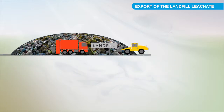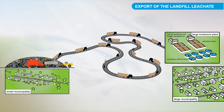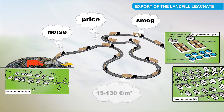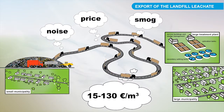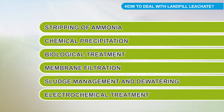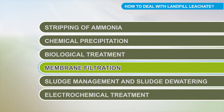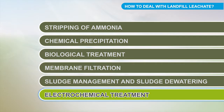Some landfills have decided to export the landfill leachate to large wastewater treatment plants. This solution, however, is expensive and not always possible. The price per disposal of a cubic meter ranges from 15 to 130 euros. There are several ways to deal with landfill waters: stripping of ammonia, chemical precipitation, biological treatment, membrane filtration, sludge management and sludge dewatering, and electrochemical treatment.